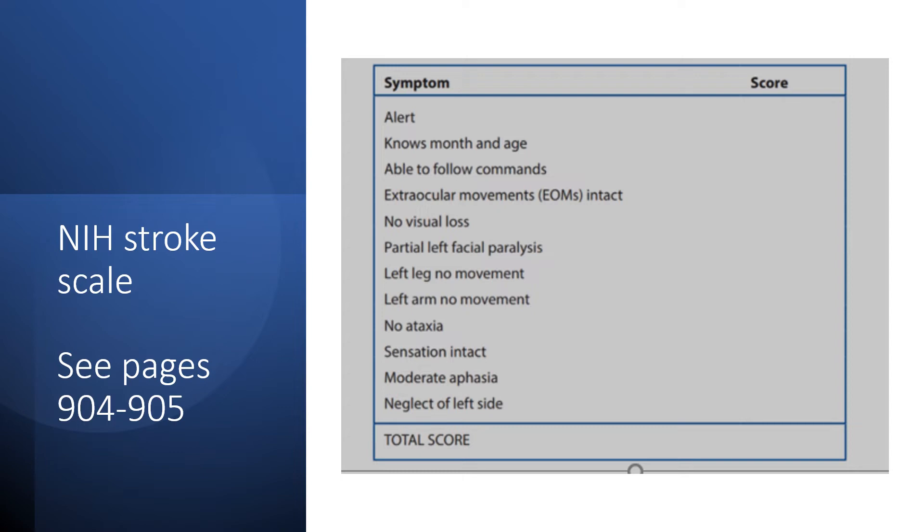Review the NIH Stroke Scale in your book. You don't need to memorize every piece, but understand how it works: are high numbers or low numbers better? If the patient is getting worse, what happens to the stroke scale number? Be familiar with what patients are being assessed for. I scored the example at 13 — pause and see what you get.